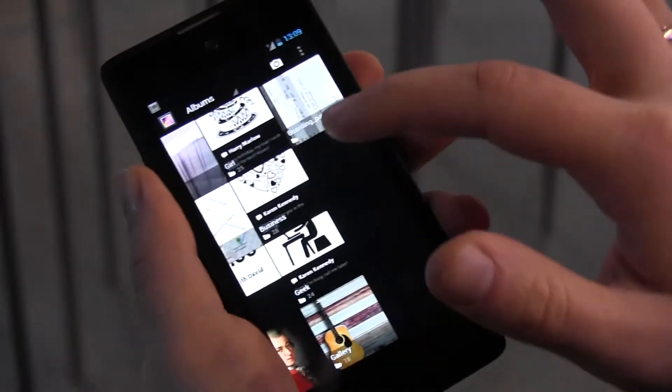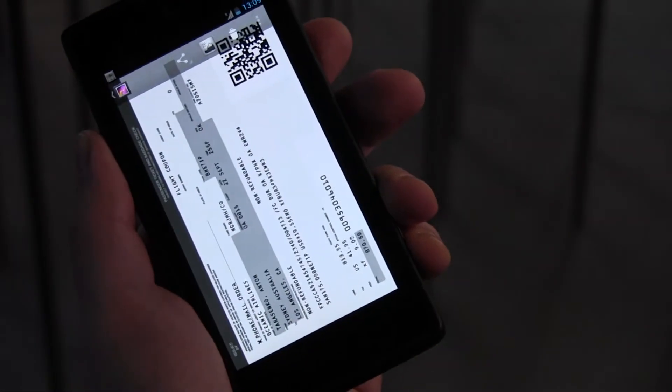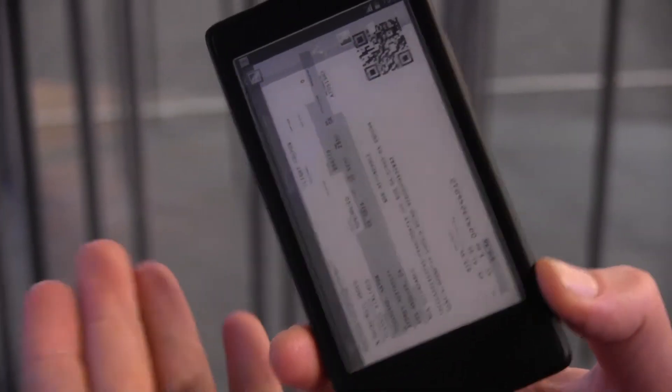Another case could be a boarding pass coming in — you would like to make the same gesture and it will be placed on the back screen, so you can pass the security controls and anything else.